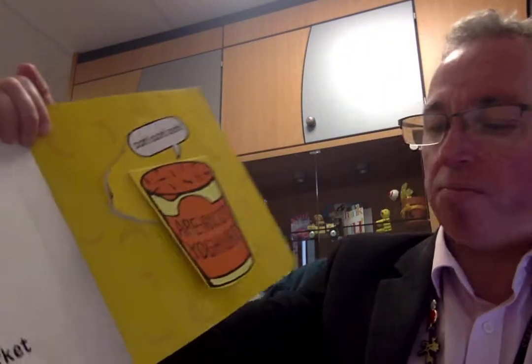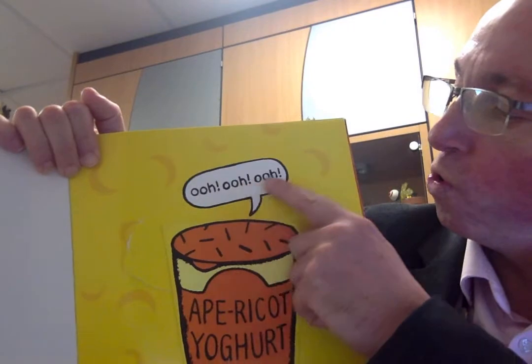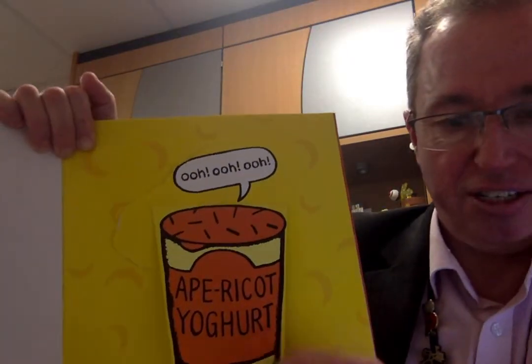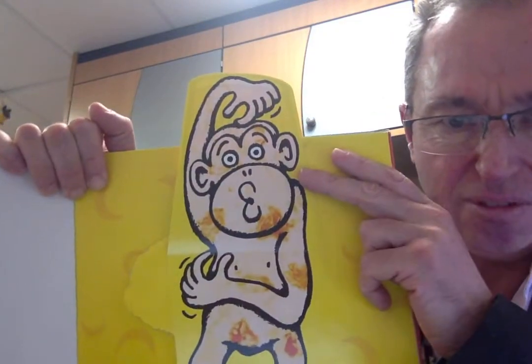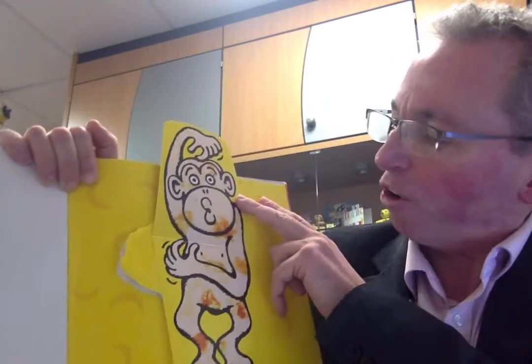I went to the supermarket and I bought a daft dessert. It's called ape ricotta yoghurt. Let's have a little look so you can recognise what's inside here. A monkey — a yoghurt one!